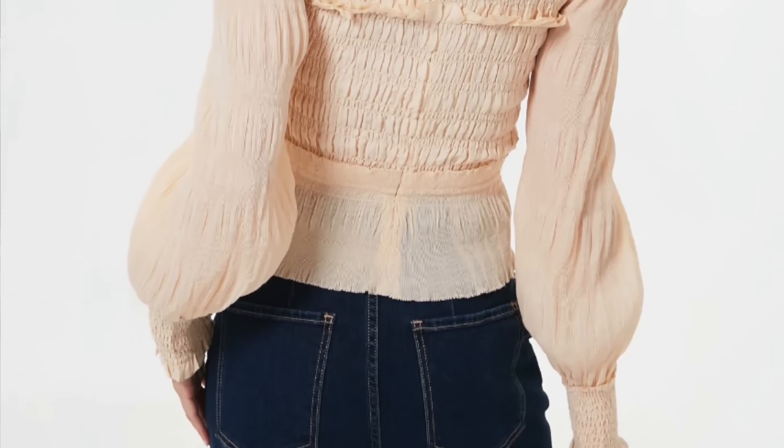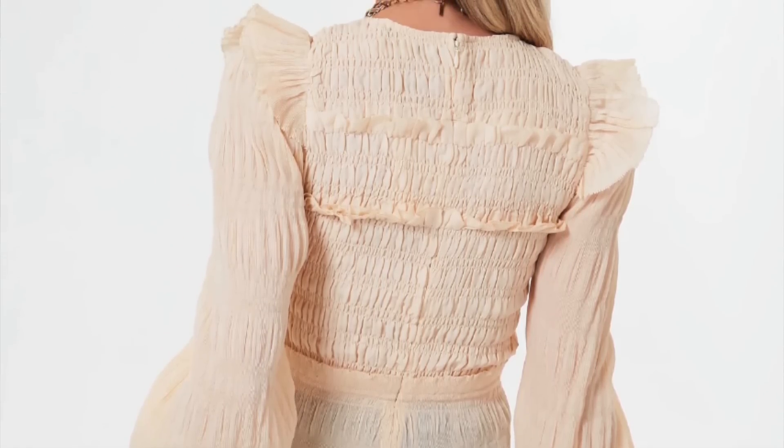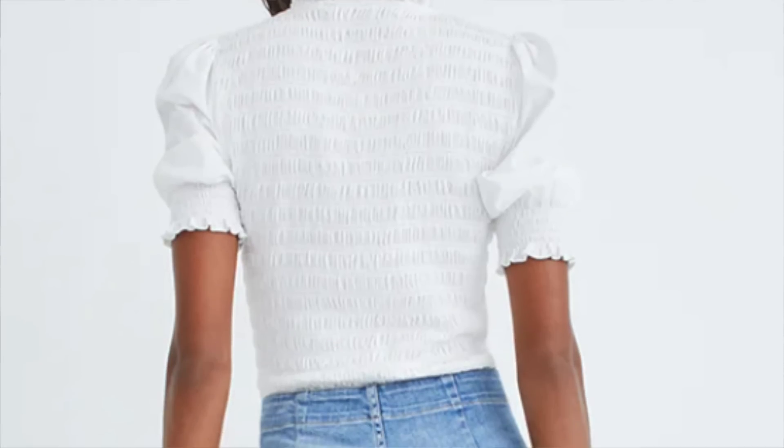Smocking can also help with fit. Many dresses and tops feature smocking detailing along the back, ensuring a perfect fit — it stretches or contracts to accommodate broader shoulders or a larger back. Last but not least, you'll also see smocking along the chest area, sometimes overflowing onto the upper shoulders. If you have a smaller chest and want to emphasize what you have, smocking there is a beautiful feature and yet another most wearable summer trend.